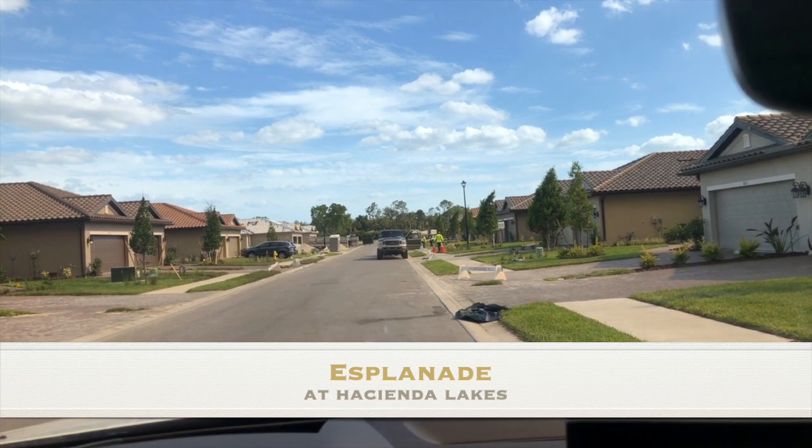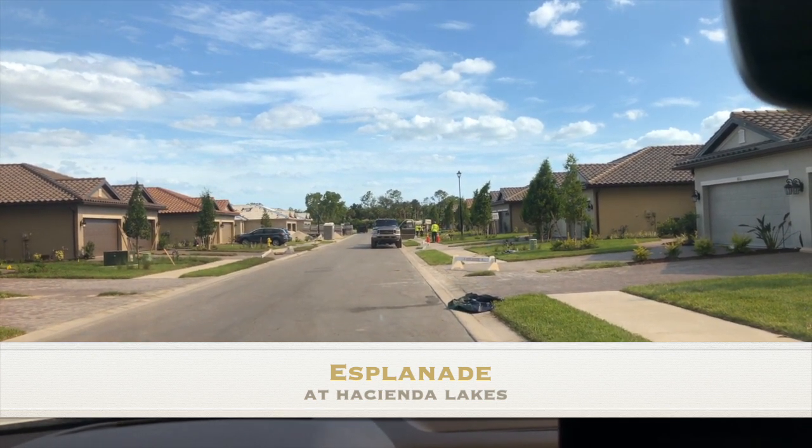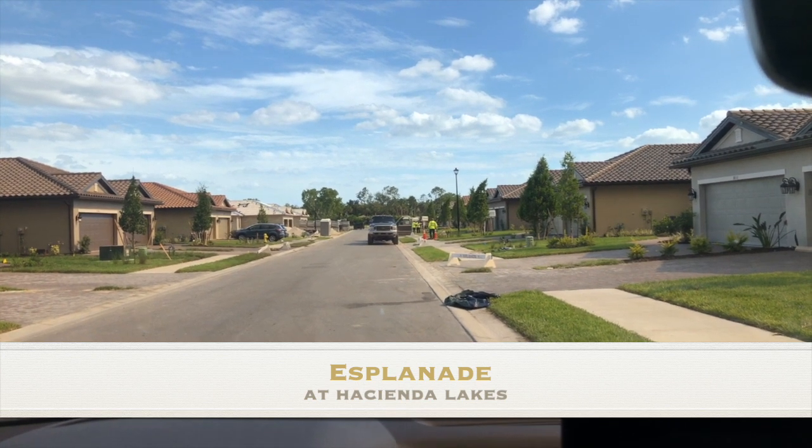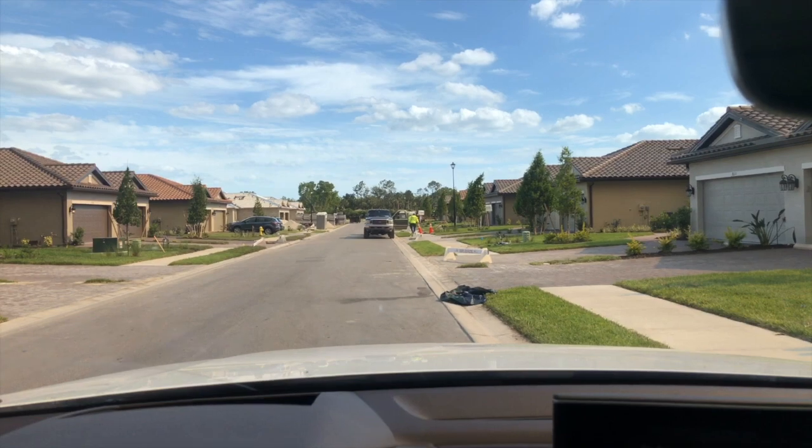Hi, it's Rowan Samuel, your Naples Realtor with the Samuel Team at John R. Wood Properties, and we're here today at Esplanade at Hacienda Lakes, which is a Taylor Morrison community.